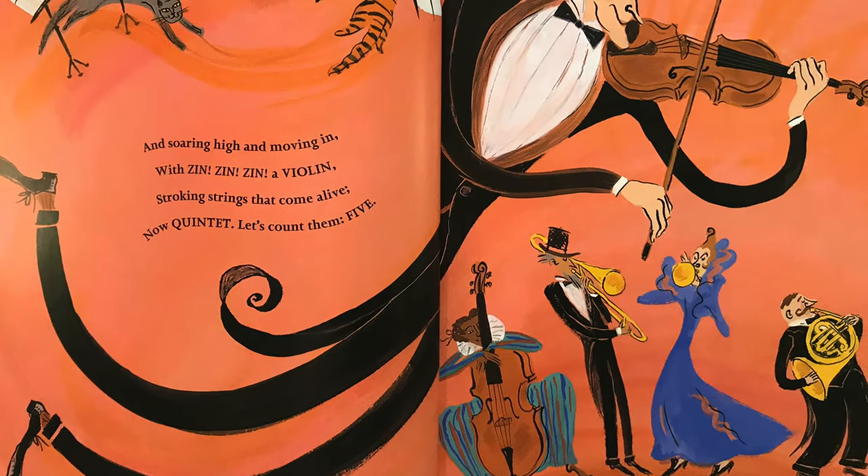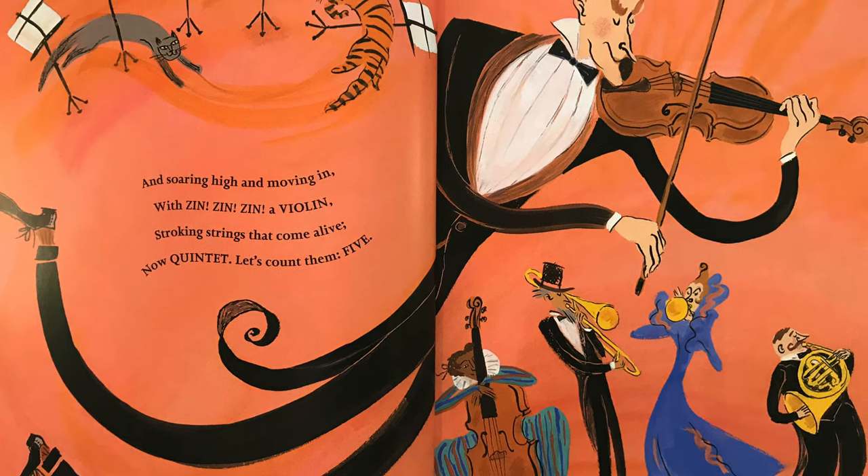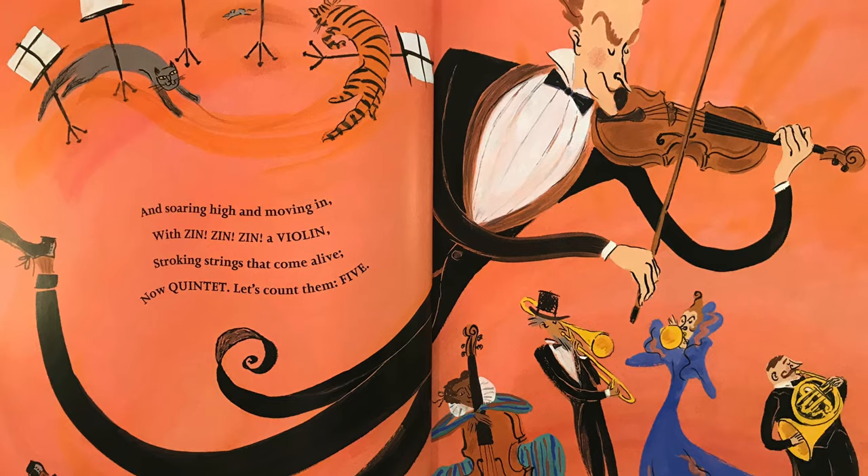And soaring high and moving in with zin, zin, zin, a violin. Stroking strings that come alive. Now, quintet. Let's count them five.